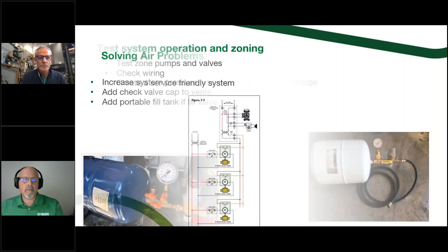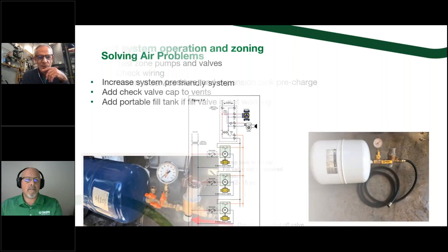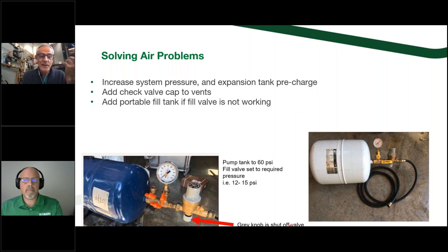The gray knob on the bottom of the Kaleffi fill valves is actually a shutoff valve. If you pump the system up, get it to 12 pounds of pressure, then turn that gray knob counterclockwise to screw it in, you've trapped the water into the system away from the expansion tank. Now you can see a pressure decrease almost instantly if there's a leak — that gauge is going to quickly drop off. People think that gray knob is an adjuster, but it's actually a shutoff valve for the flow of that valve.